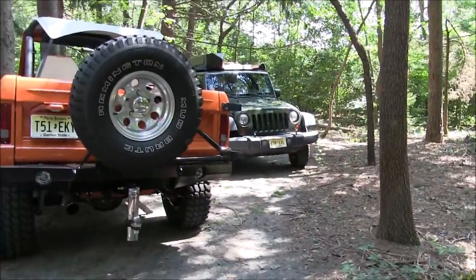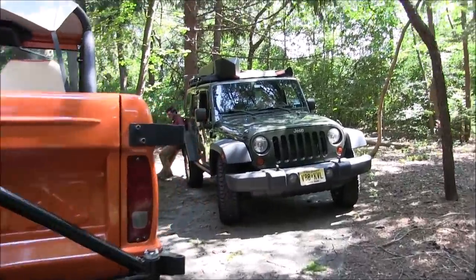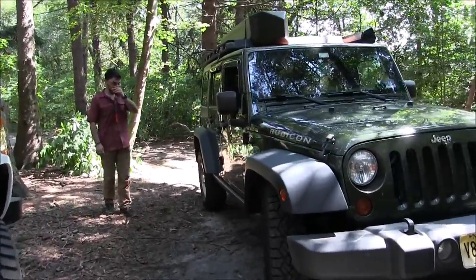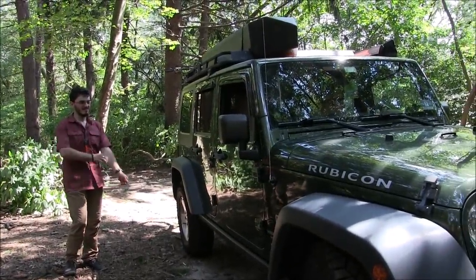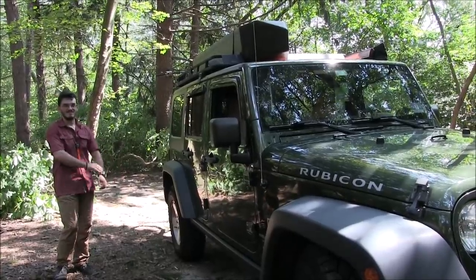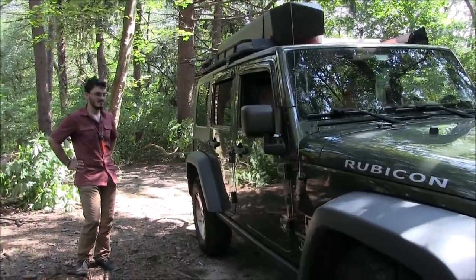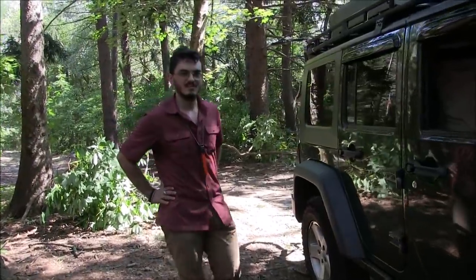Hello, this is Patrick with New Jersey's Outdoor Adventures YouTube channel here in Brick Township, New Jersey. One of my viewers, John, was in the area today and messaged me to come check out his Jeep. He's got a lot of really cool things on his Jeep that he modified. He's more of a car camper, so we haven't covered this on the channel. We've done trailers, vans, schoolies, and buses, but John's going to show us inside and out all the modifications he's done to make it work for his lifestyle.